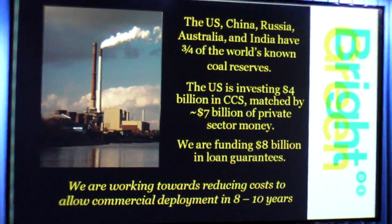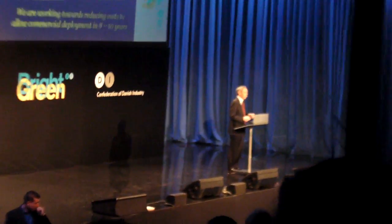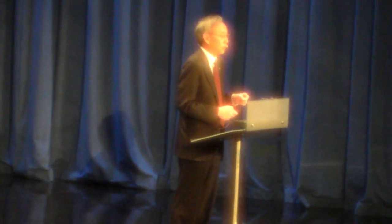Technologies we're beginning to pilot today, and again, to drive down the cost so that not only the United States and Europe can do this, but countries like China and India will also begin to use carbon capture sequestration.